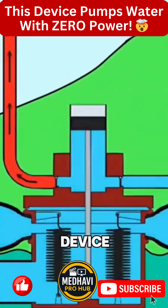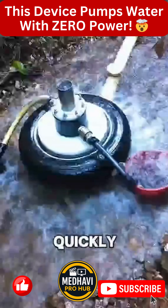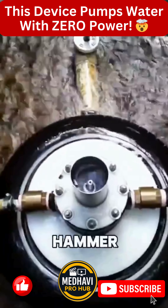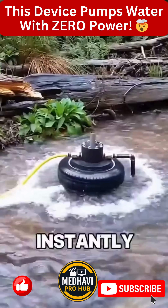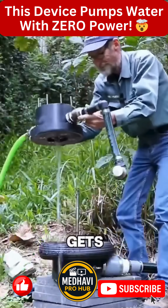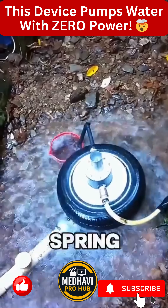When the stream flows into the device, part of that water gets released quickly, creating a sudden surge. Think of it like a hammer striking the pipe. That shock instantly forces the rest of the water into a pressure chamber. Inside that chamber, air gets compressed, acting like a natural spring.